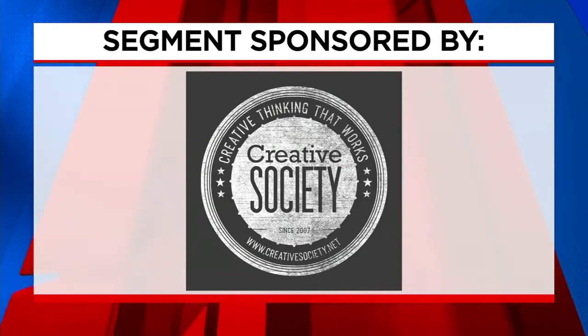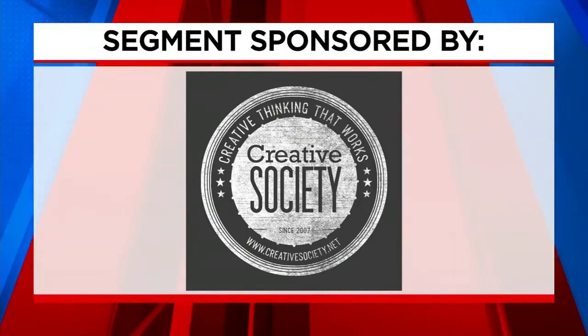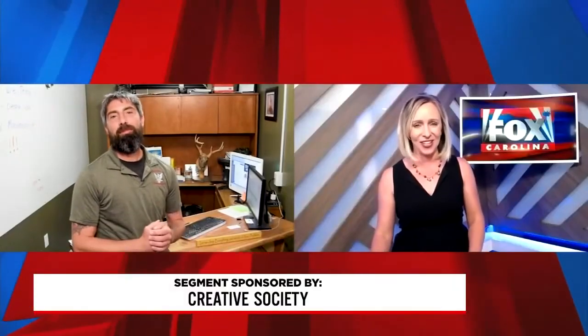The following segment is sponsored by Creative Society. During the hot summer months, you're asking a lot of your AC unit and you might find yourself in need of service and repair. Sean McGrath from American Veteran Conditioning is with us this morning.